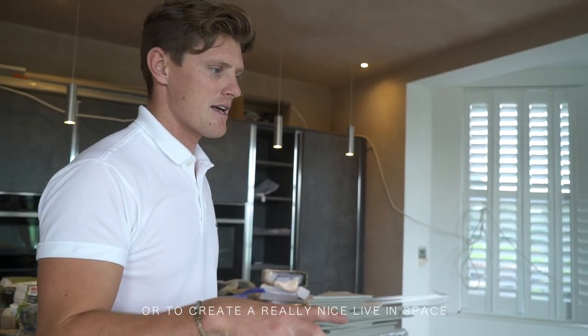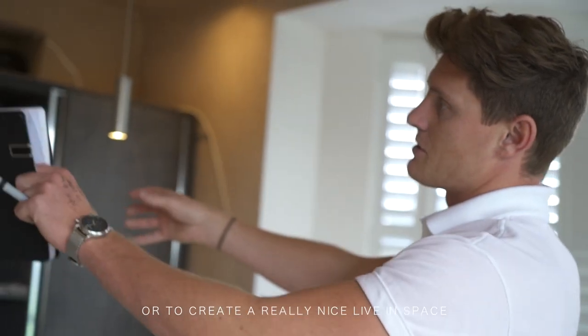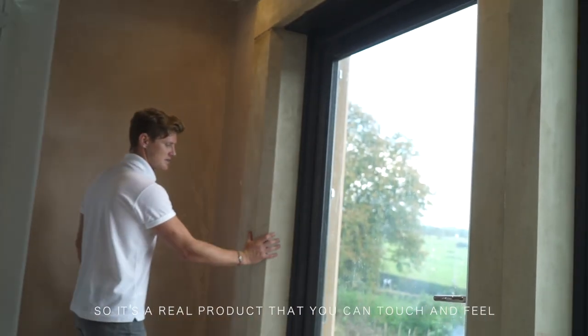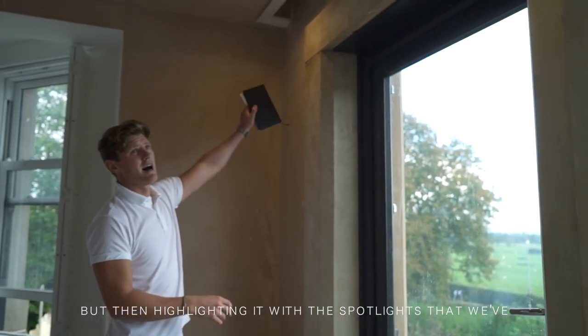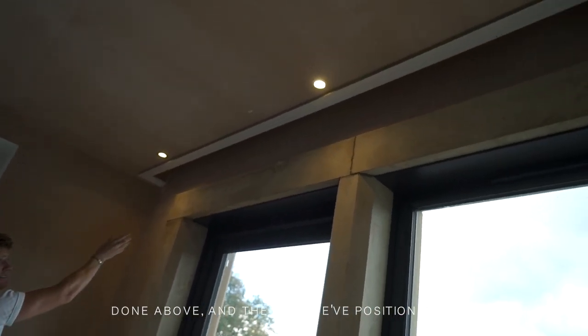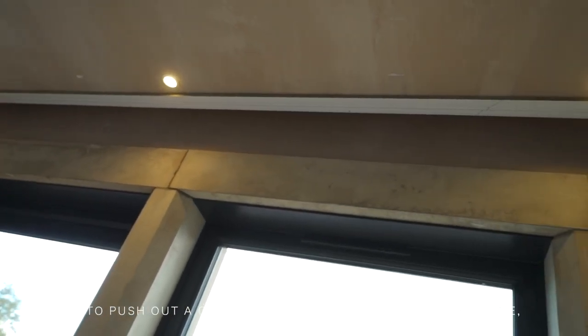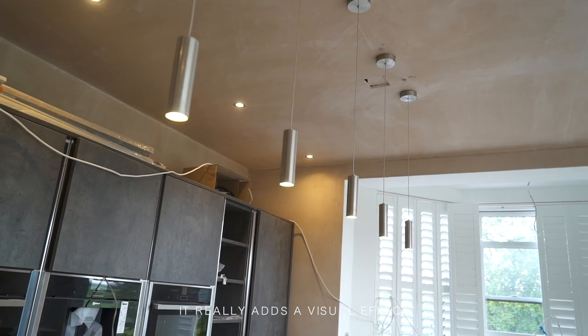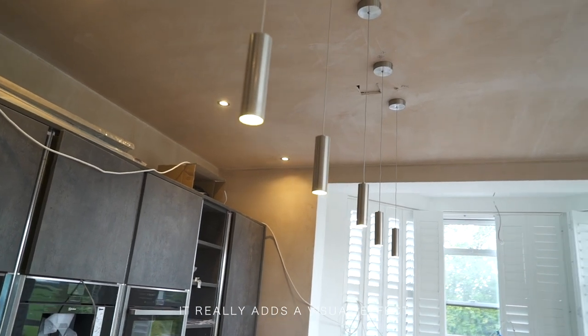Lighting is so important, whether it's for mood lighting or to create a really nice living space. We try to achieve that by bringing this stonework on the inside — it's a real nice product that you can touch and feel — but then highlighting it with the spotlights above. You can see the way we've positioned them is actually to push out a cone of light above every piece of stone, and it really adds a nice visual effect.